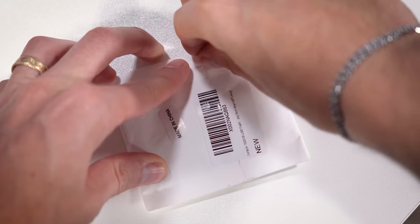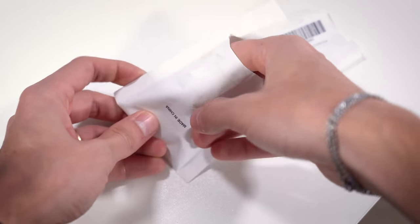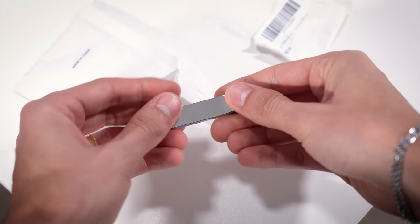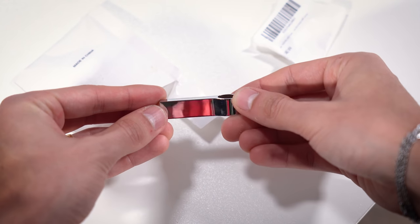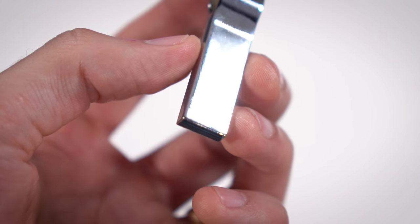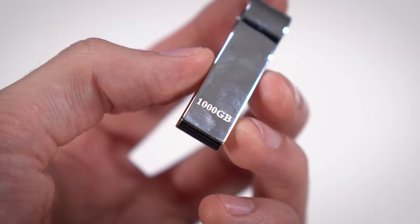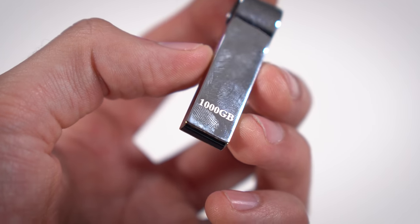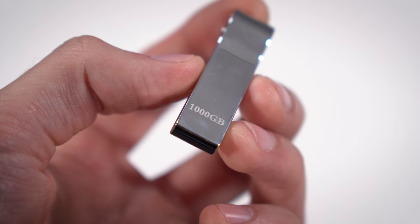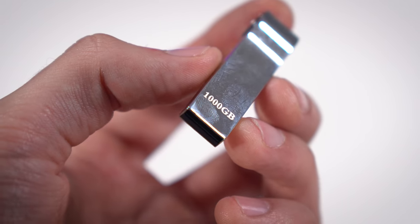Let's open this pretty janky packaging here. It's really nothing special — a bit of bubble wrap inside and this tiny drive that definitely is not capable of a one-terabyte capacity. You can see right there on the housing it says 1,000 gigabytes. So this is not something that's falsely being advertised just in the title of the product page; this is actually manufactured as a quote-unquote one-terabyte storage drive. It's pretty ridiculous.